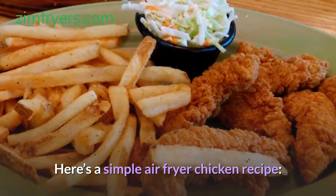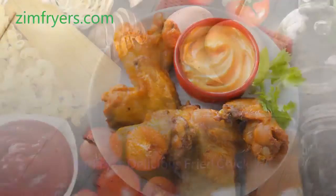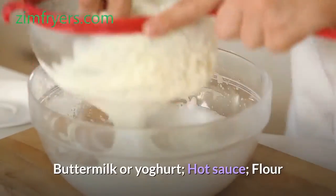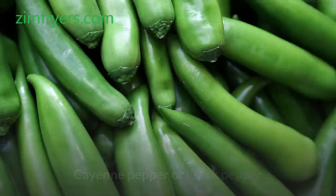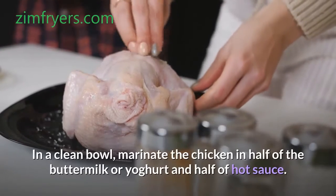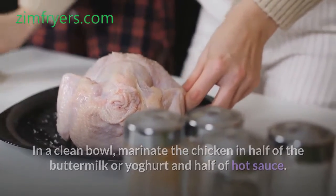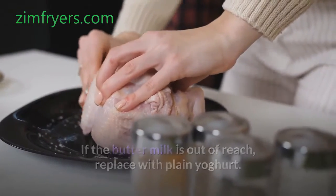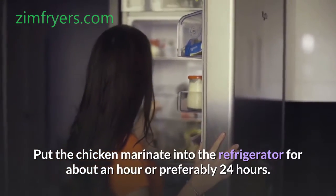Here's a simple air fryer chicken recipe — air fryer delicious fried chicken. Ingredients: buttermilk or yogurt, hot sauce, flour, seasoning, salt, onion and garlic powder, cayenne pepper or black pepper. In a clean bowl, marinate the chicken in half of the buttermilk or yogurt and half of the hot sauce. If buttermilk is out of reach, replace with plain yogurt. Put the chicken marinade into the refrigerator for about an hour, or preferably 24 hours.